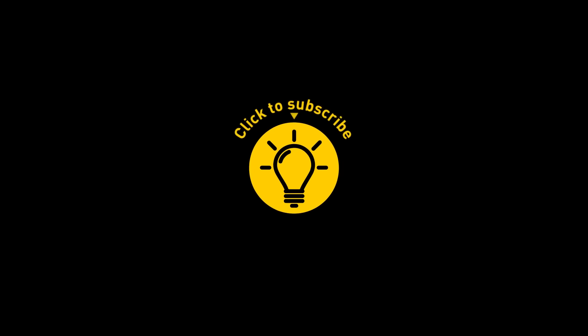That's it for today. If you enjoyed the video, give it a like and share it with your friends. Or if you want more, click on these videos and stay on the bright side.